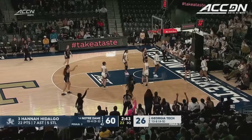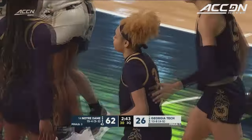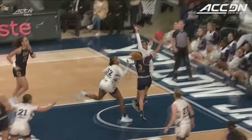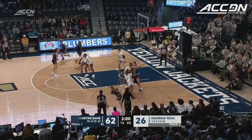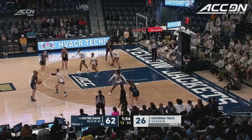Hidalgo got the blow-by and another and-one for Hannah Hidalgo. She is just putting a master class together. An on-ball screen, they just can't find an answer. She hit them with a stop-and-go maybe two or three times, and it's worked every single time to get it to the rim. It's one of the best things that they do, but when it's not falling, you've got to find another answer, and I don't think they found that tonight.